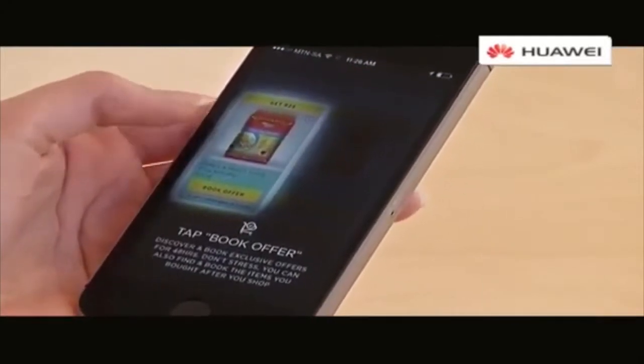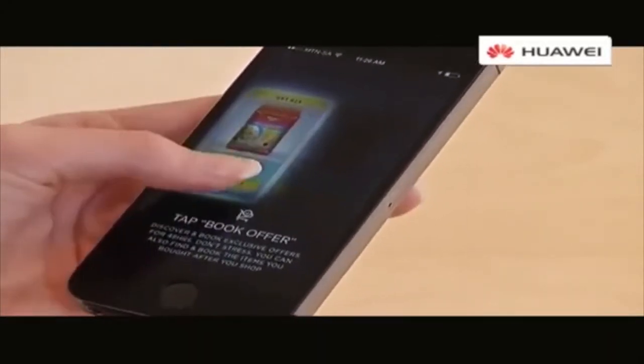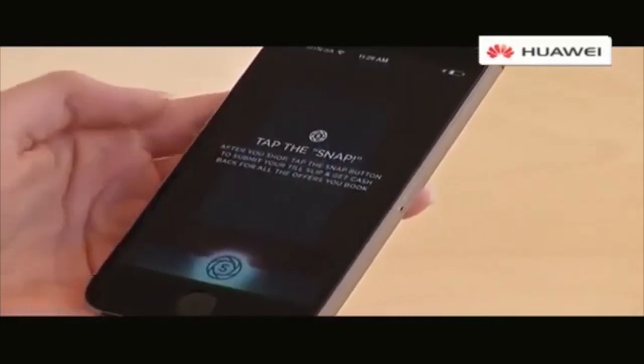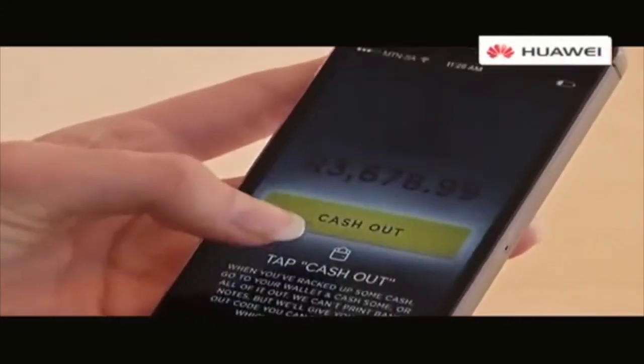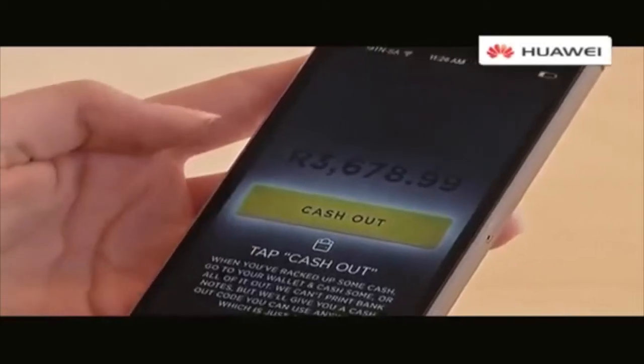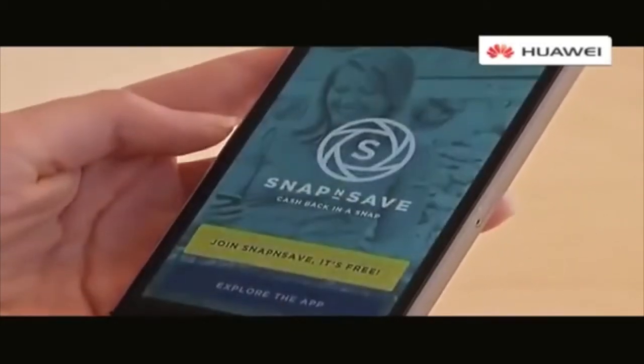It's available on Android and Apple stores and basically once you've registered we've got a list of available offers on the site or on the platform. You go and look at those offers, whichever ones you like, you click on them and you book them. You then go into the store like you usually would and buy those items.